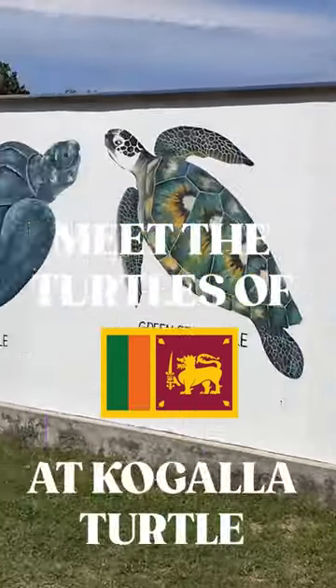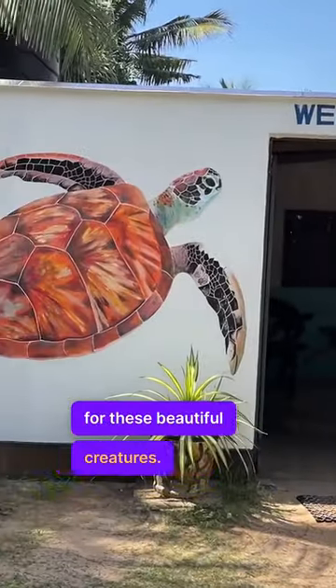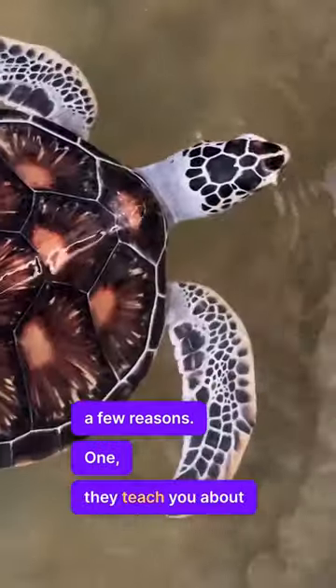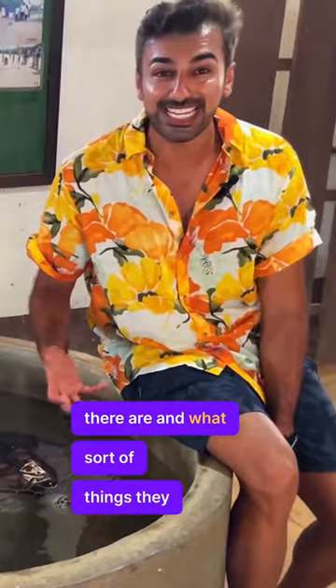This is the Kogala Turtle Hatchery, a hospital for these beautiful creatures, and I really recommend you come here for a few reasons. They teach you about how many different species there are, what sort of things they eat, and how they interact with their nature.